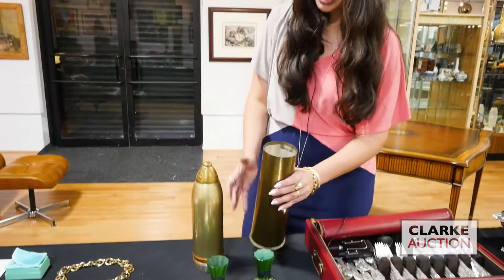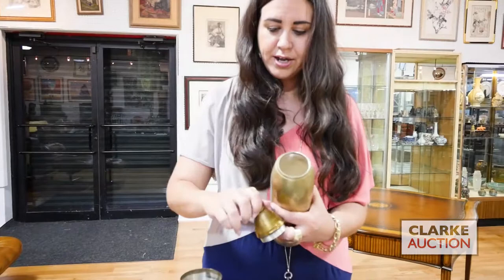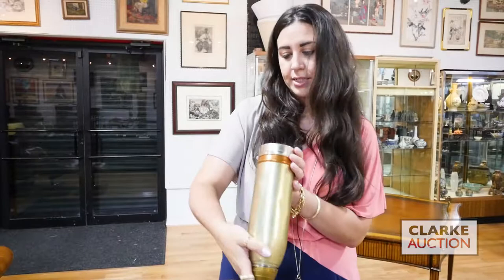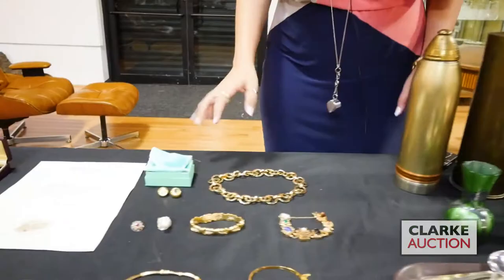One of the cooler pieces in the sale is this really nice Gorham World War One shrapnel cocktail shaker. Originally on the interior of the base there was a carrier — you would lift it up and there would be four or six glasses, and on top it's a cocktail shaker to shake up your drinks. It's all marked on the bottom — it says 'Facsimile 18 Pounder Shrapnel Shell' and this is by Gorham, circa 1918. This is one thousand to fifteen hundred.